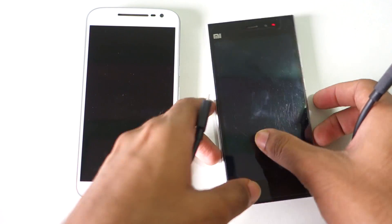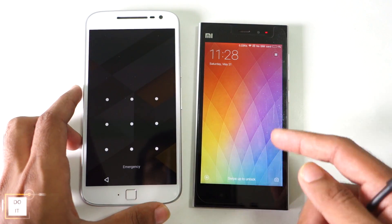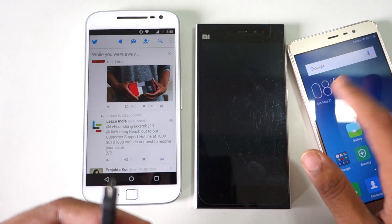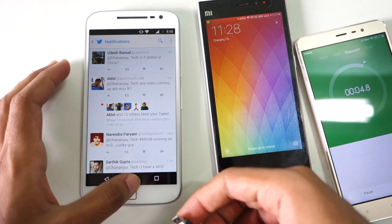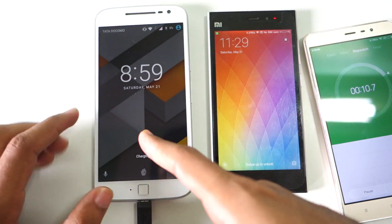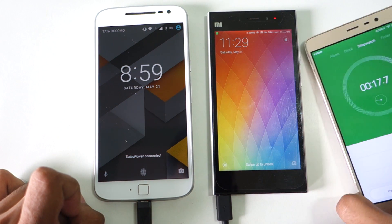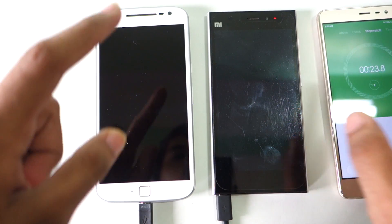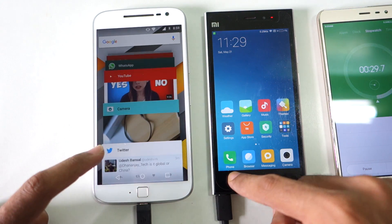I'm going to connect the turbocharger to the Moto G4 Plus and the quick charge 2.0 charger to the Mi3. The Mi3 has 1% battery and the Moto G4 Plus also has 1% battery. I'll start the timer, connect quick charge 2.0, then connect the turbocharger. I'll keep both devices running but won't use them, as we need to check standby time and everything like that.